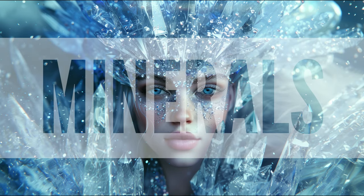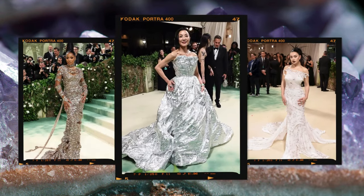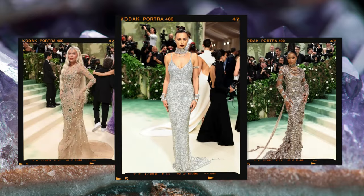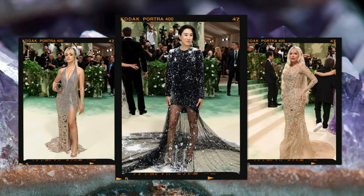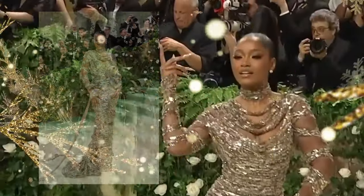Minerals and nutrients are essential elements that plants use for growth, development, and reproduction. Some examples of those minerals include copper, calcium, iron, and magnesium. We believe these looks embody nutrients. Our favorite look from this collection is Kiki Palmer.